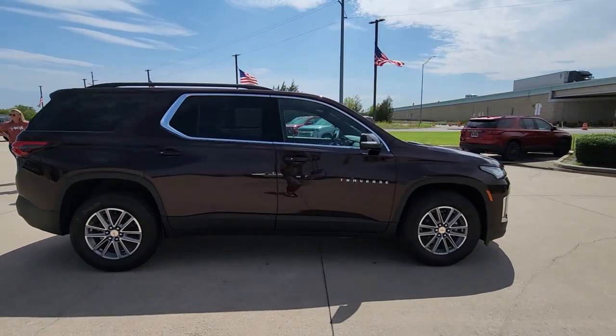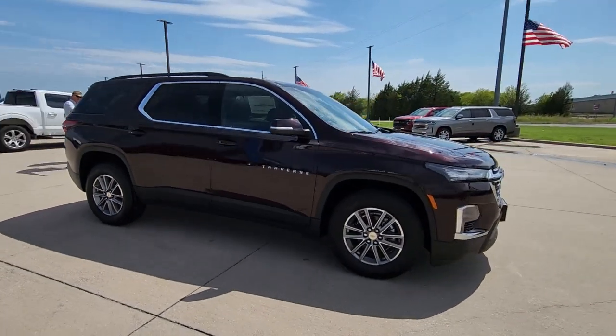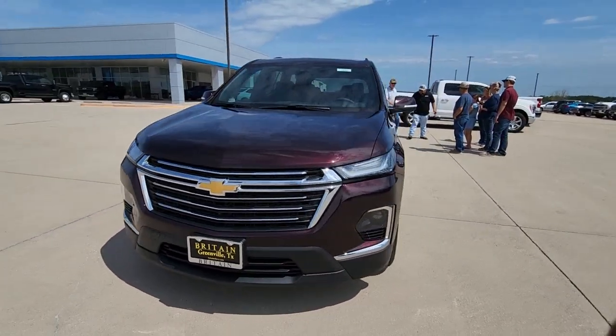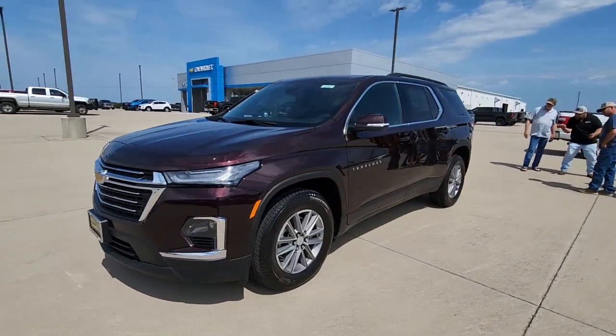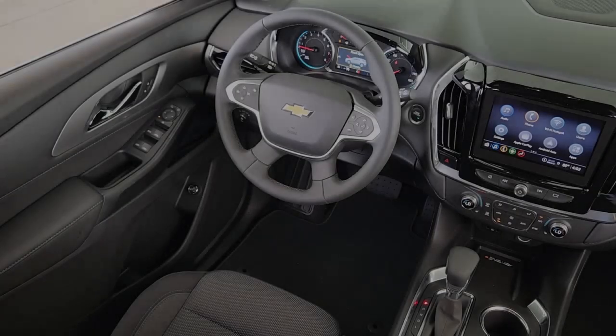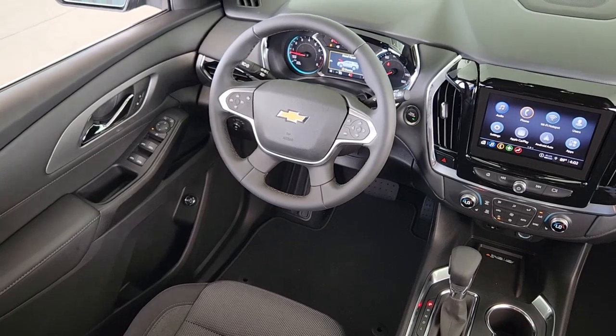These are just some of the great options this vehicle comes with: Apple CarPlay and/or Android Auto, heated driver's seat, keyless entry, backup camera, remote engine start, heated mirrors, satellite radio, power lift gate, aluminum wheels, and third row seat.